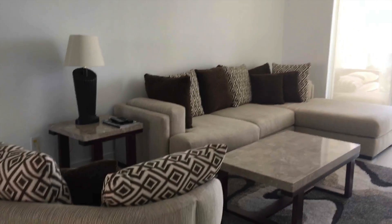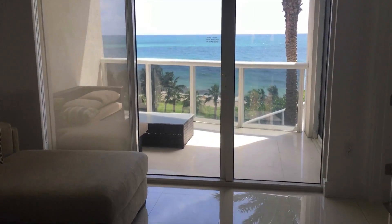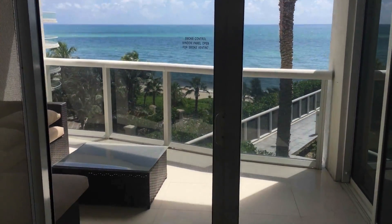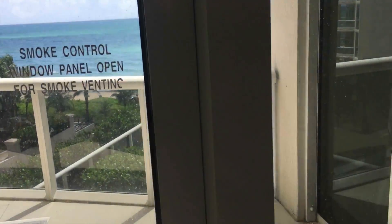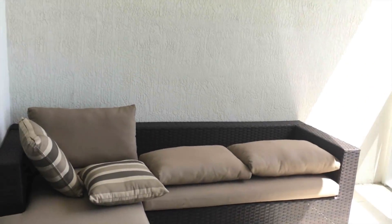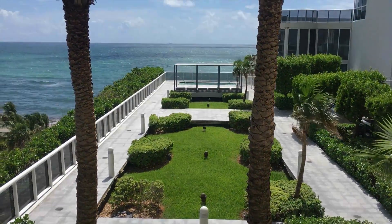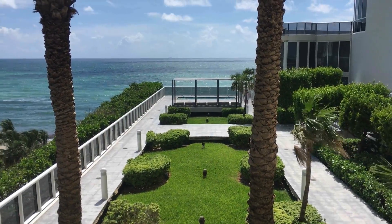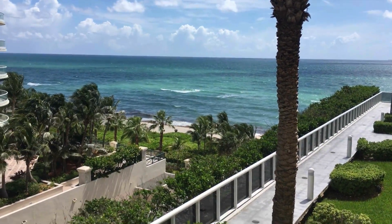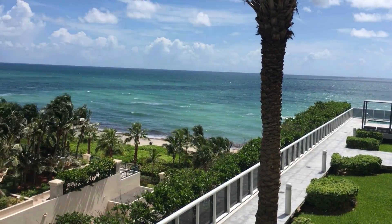Hello again, this is Rita. I'm here now in unit 504, coming in through the living room and going straight to the balcony on the ocean side. Here's the balcony — it's basically a peaceful type of view, quiet, with some view here.